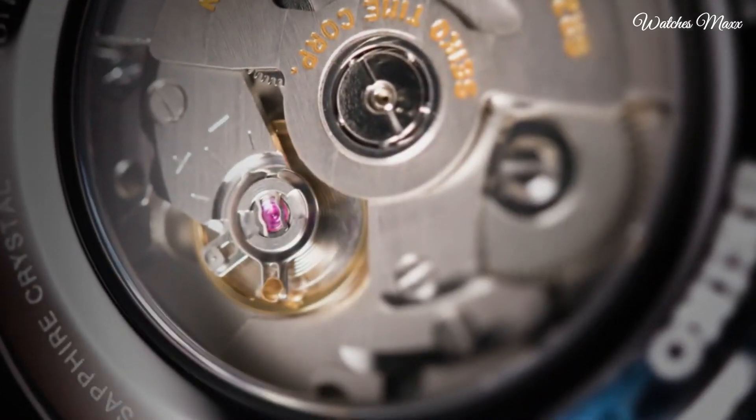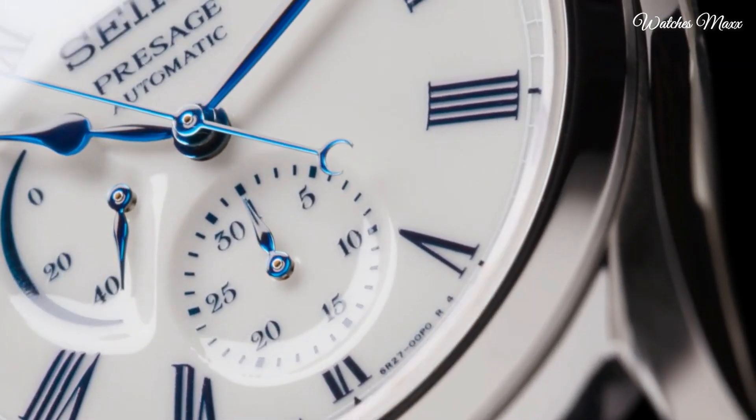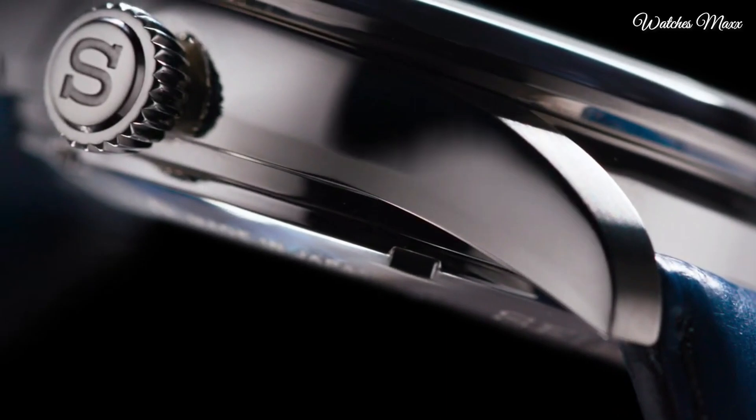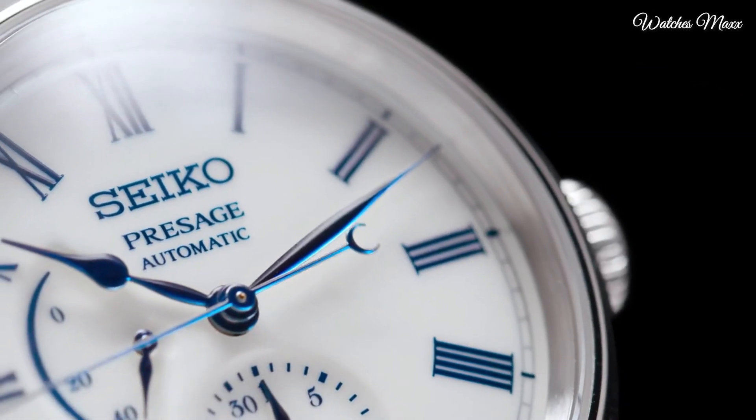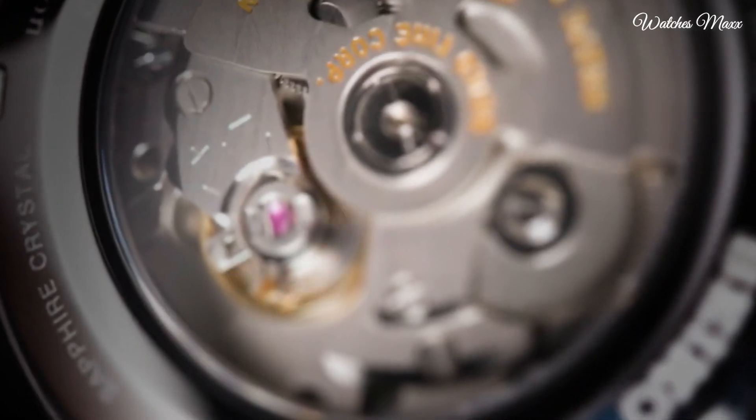Each Presage watch is built to last for generations. Bezel fixed, bracelet strap crocodile, case material steel, case width 40.5 mm, dial colour white, gender men's, movement automatic, water resistant 100 m.